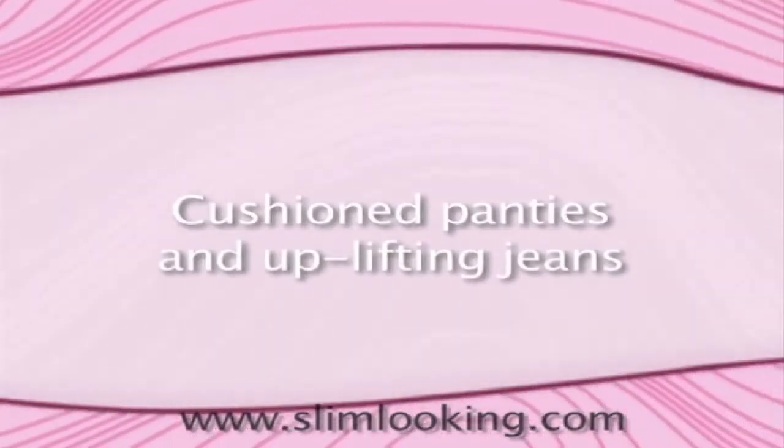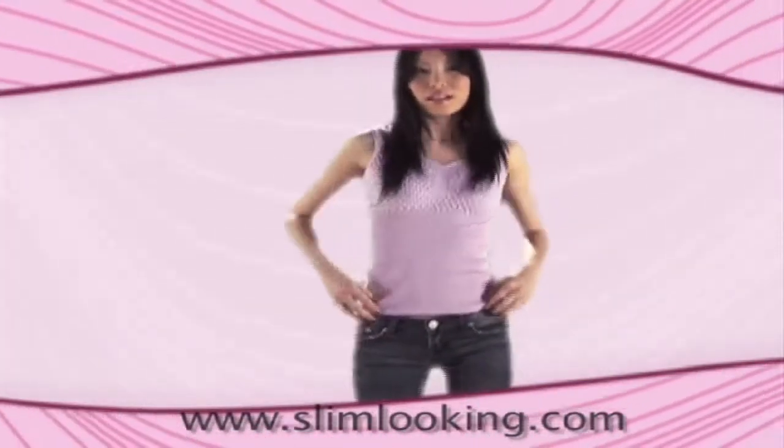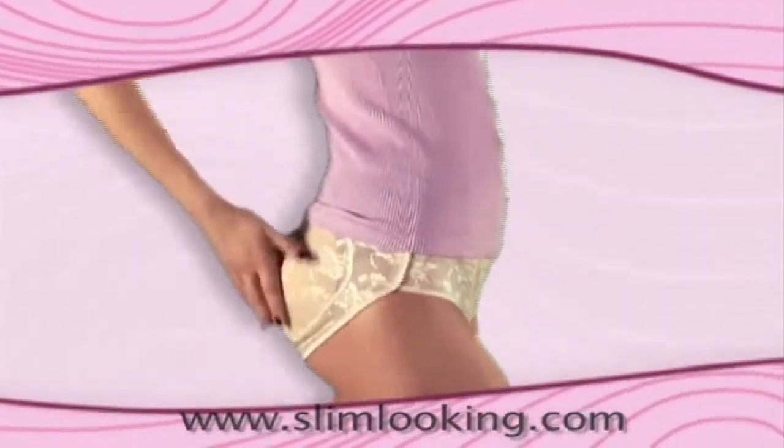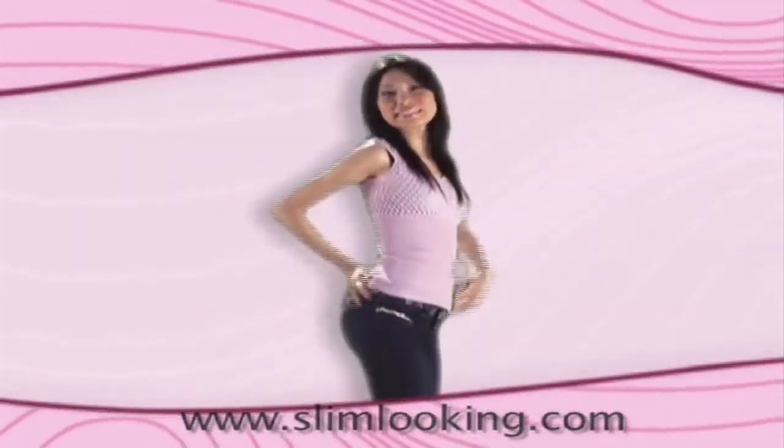Cushioned Panties and Uplifting Jeans — it's the first line of intelligent garments. From the second you wear them, you will notice the difference. It molds your hips and thighs for a perfect fit, making you look sexier.